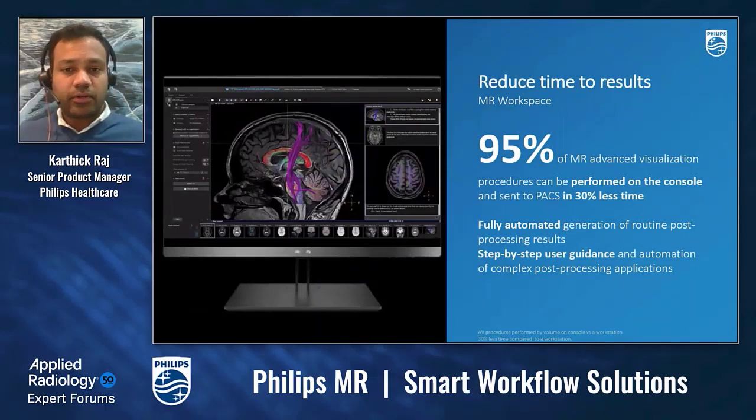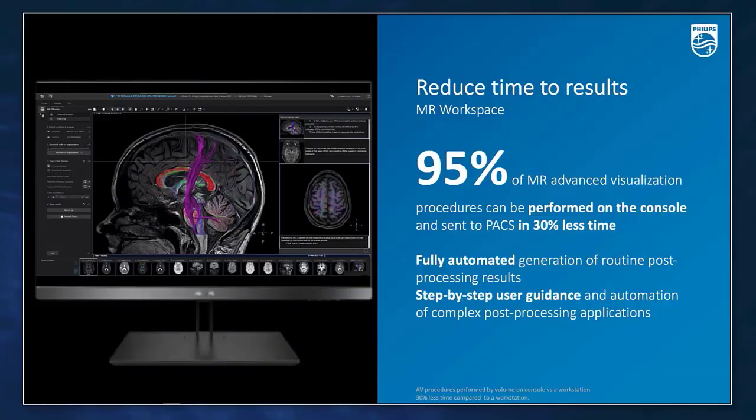That brings us to the final step in the workflow — post-processing. Most in-line processing, such as calculating perfusion maps, DWI maps, MPRs, is automated. Major advanced visualization packages are available directly at the console with a task-guided workflow to make it easy even for a novice technologist. These advanced processings can be done in 30% less time in Workspace and sent to a radiologist for review. The radiologist can automatically see how it is processed and make changes rather than manually performing all processing steps.